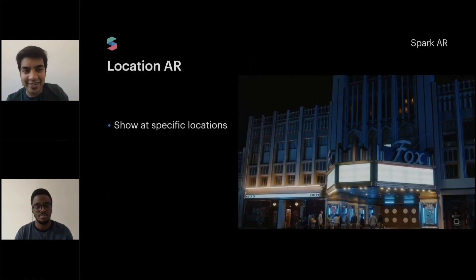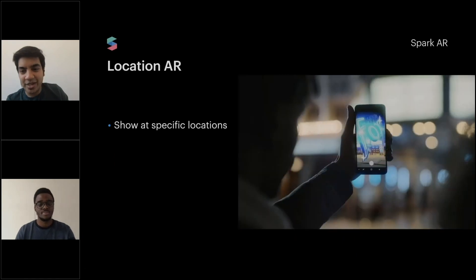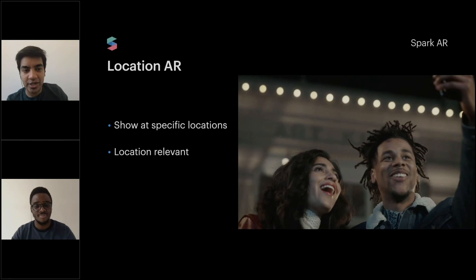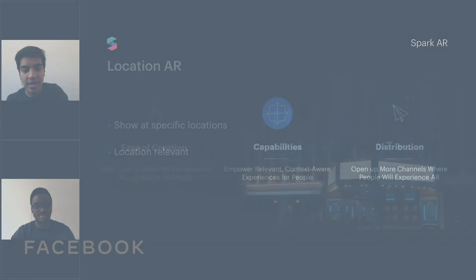Posters are a great example of that. You can show AR at specific locations. We're working on location AR, making it location relevant — I'll run through what you can do and then show you more.